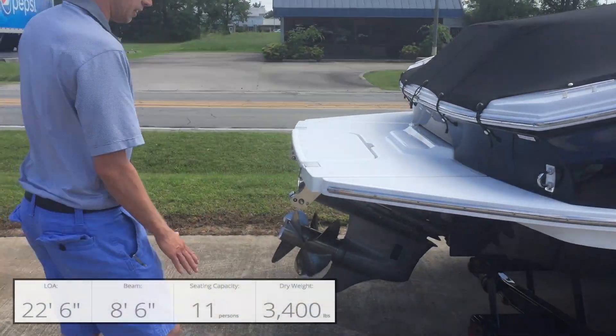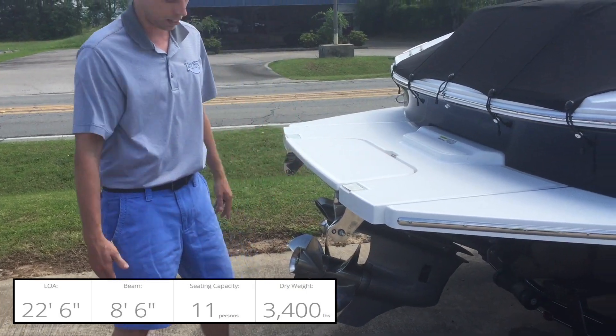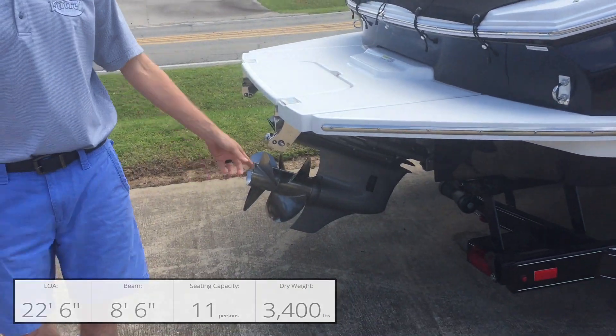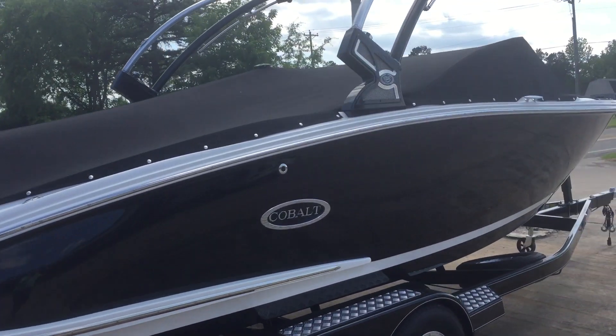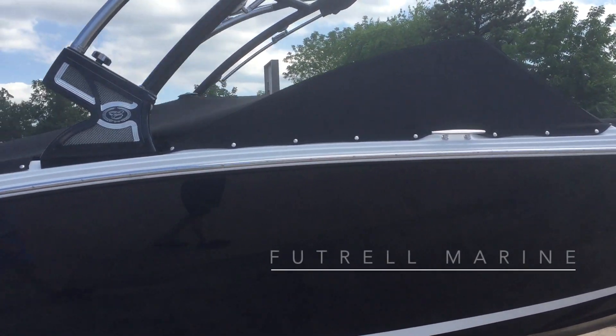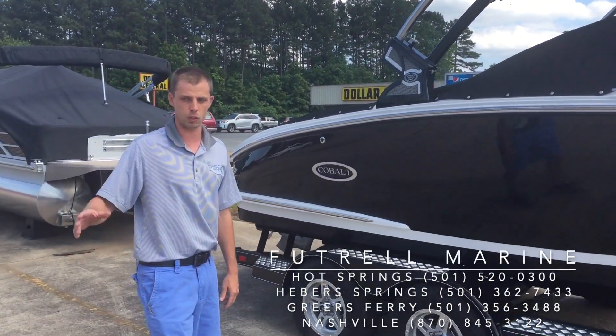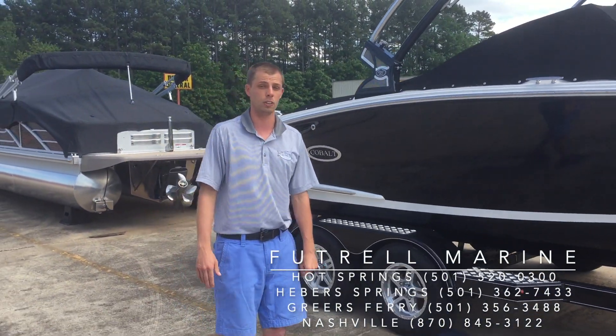Back here you'll still have your patented swim step that everybody loves — flip that down, it lays down in the water, dual prop. All of these CS22s on this program are going to have the Volvo Penta 280 horse fuel injected motor with the new quick drain system, which we'll illustrate inside when we take a look at the interior.